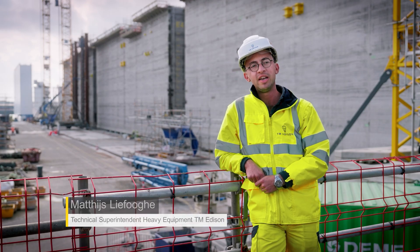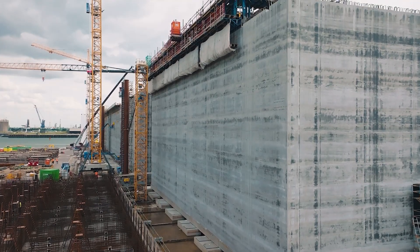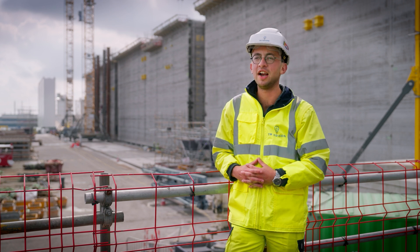One caisson measures 58 meters by 28 meters and 22 meters in height. It's the first time in the history of mankind that we're making this kind of island.